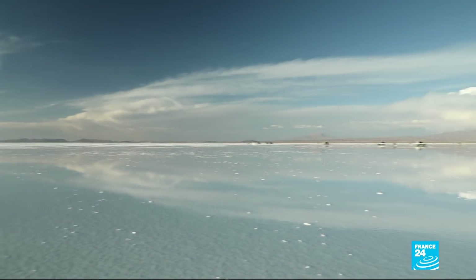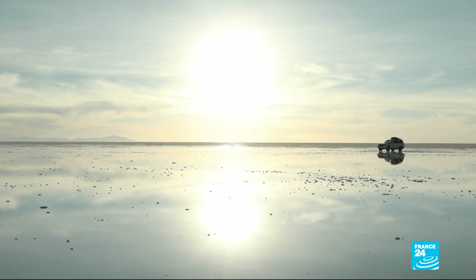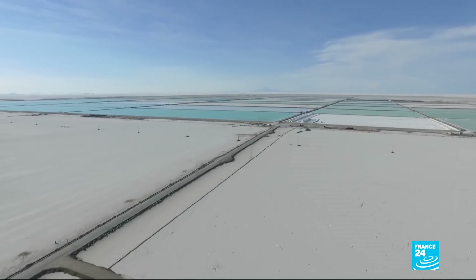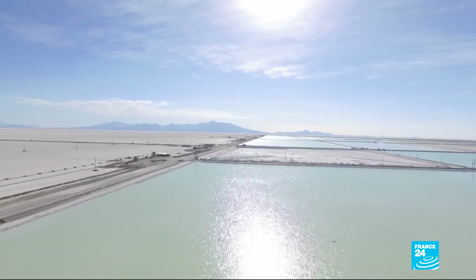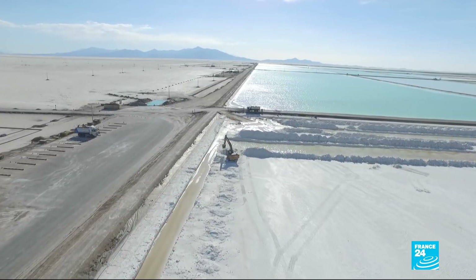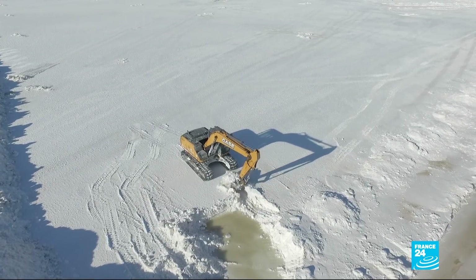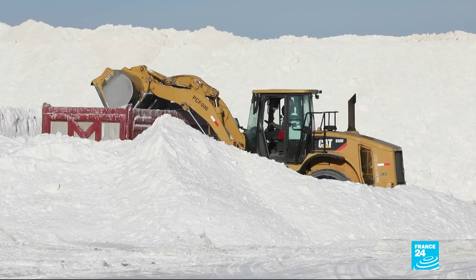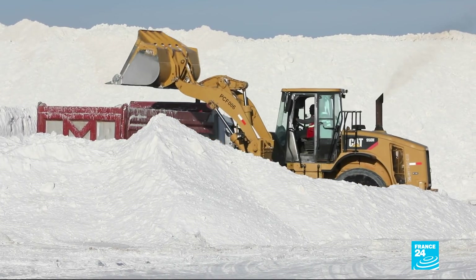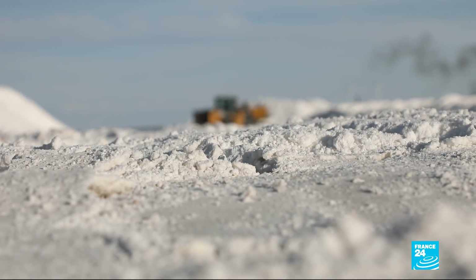For a long time, tourism was the only economic venture in the Salar de Uyuni, but the picturesque landscape is slowly changing. Lithium has become one of the most in-demand materials — an essential component for batteries used in mobile phones, laptops, and most of all, electric cars. The world's largest stores are located beneath these salt flats, approximately 40% of the total lithium reserves.